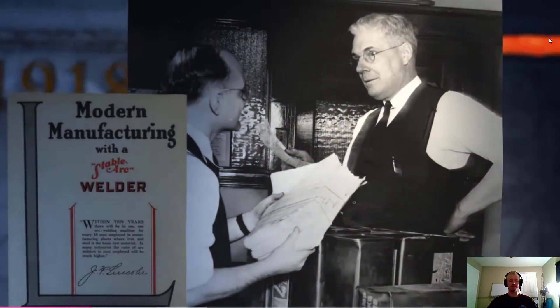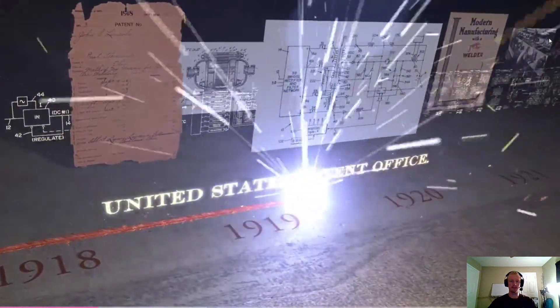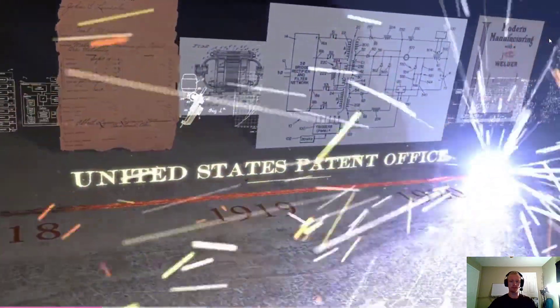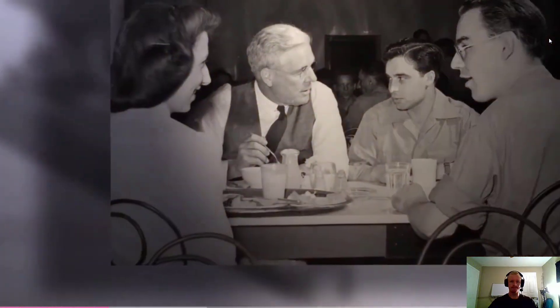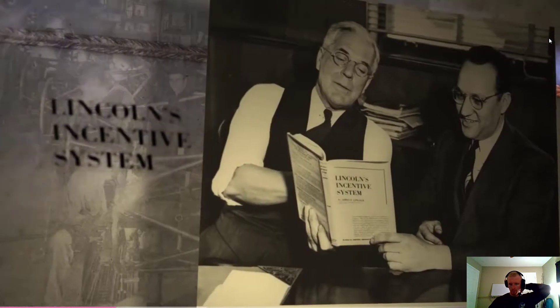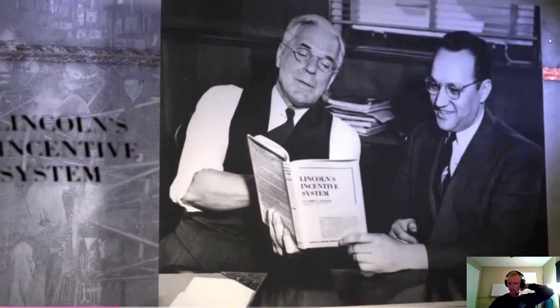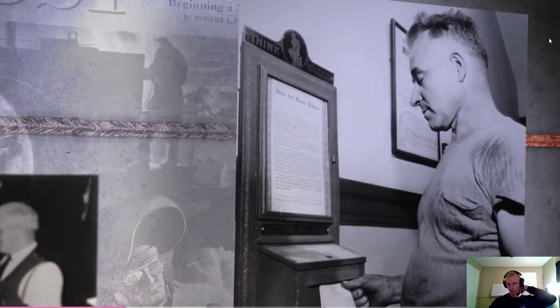In 1918, recognizing each other's strengths, James took over day-to-day business operations while John pursued scientific investigation, which led to 55 patents over his lifetime. A born motivator and progressive thinker, James designed Lincoln's incentive management system that develops people, pays for performance, and rewards contributions — a hallmark of the company's success.